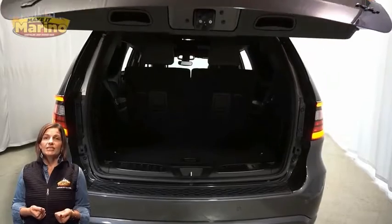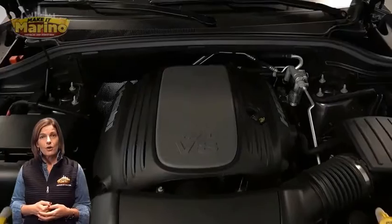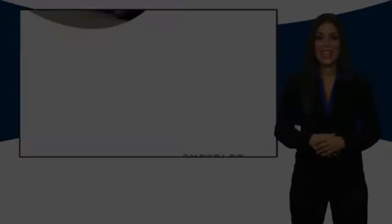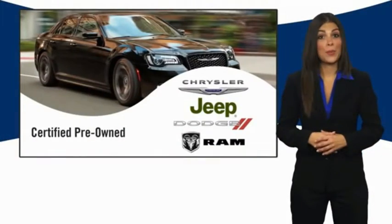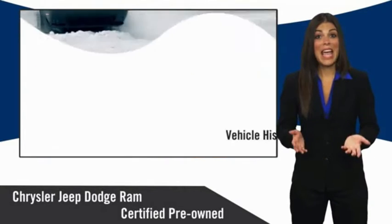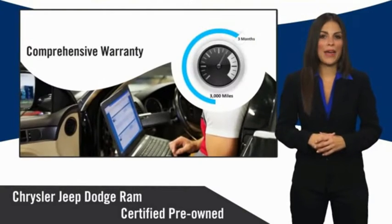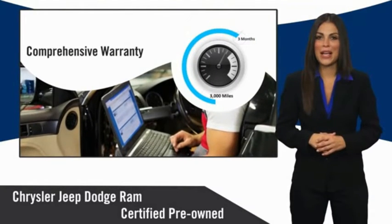For additional details visit us at MarinoCJD.com, stock number 4054A. All Chrysler Group certified pre-owned vehicles pass a stringent inspection process, guaranteeing that only the finest vehicles get certified. Ask your dealer about available lifetime warranty upgrades.